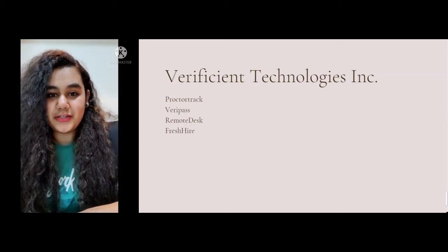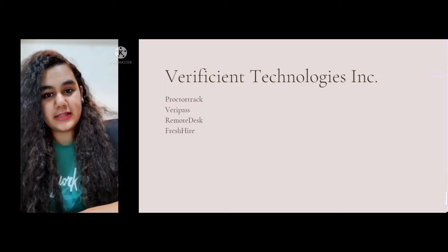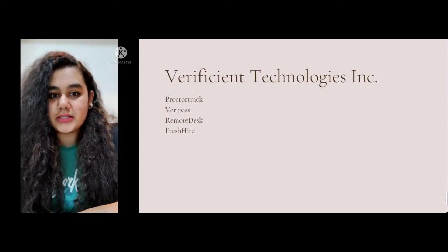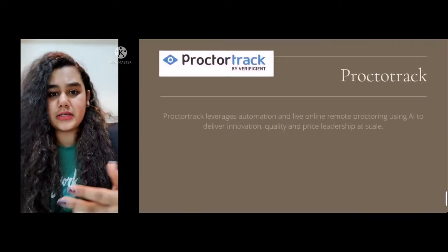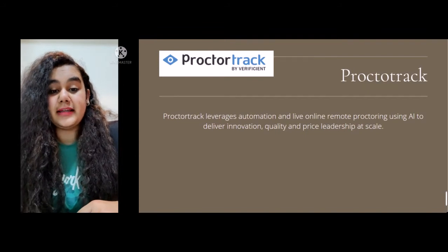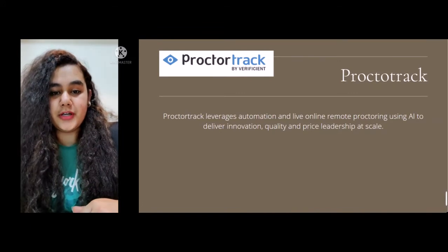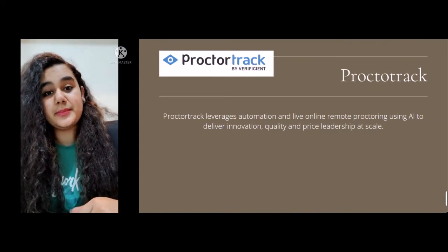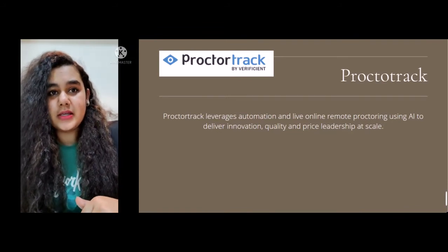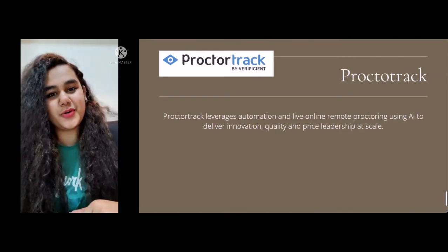Now let me give you a brief about my job role. I am working as a Product Support Specialist and the product I am working on is ProctorTrack. As we discussed, ProctorTrack is used for conducting proctored examinations. Students face many technical or non-technical difficulties and seek help. A Product Support Specialist helps students resolve those queries or issues they face while taking proctored examinations through ProctorTrack.